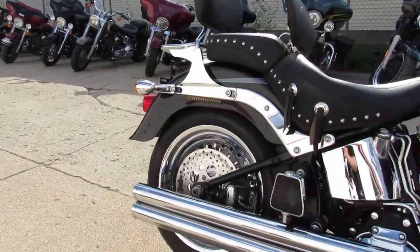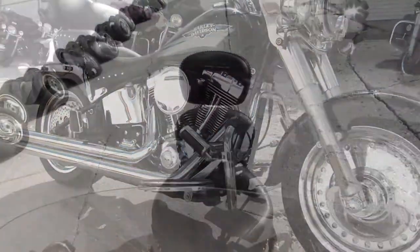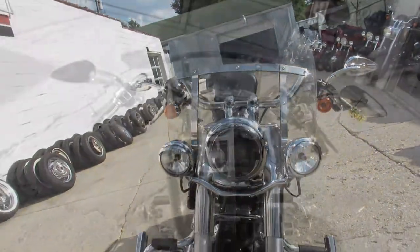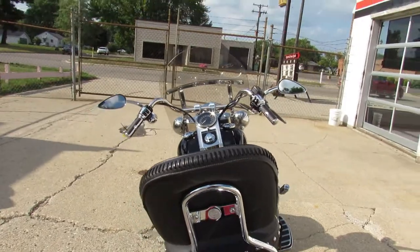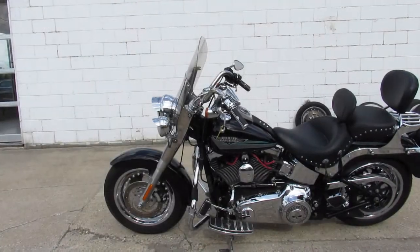This one here's a super clean 2010 Fat Boy for sale. It comes with a Vance and Hines exhaust, windshield, backrest, luggage rack. There's chrome all over this thing and Willie G accessories everywhere — it's got the Willie G floorboards, hand grips. That Willie G stuff adds up, guys. Super clean one, don't miss it.